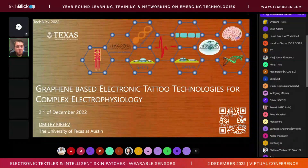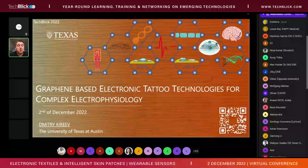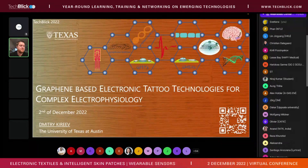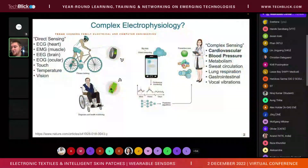Thank you for inviting me to present my work that we've been doing for the last few years at UT Austin. The title of my talk is on using graphene tattoos for complex electrophysiology. Professor Yeo really made my job easier — I don't have to give a long introduction on electrophysiology importance and variables.